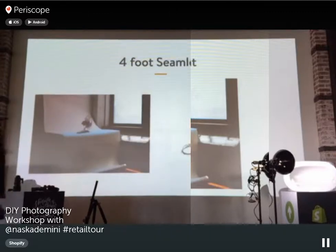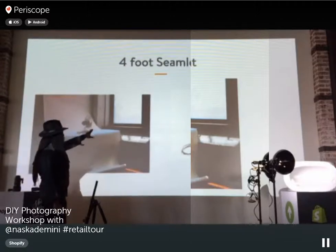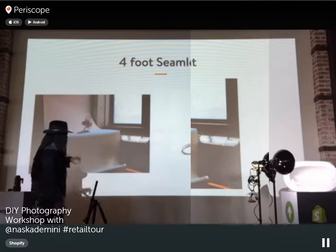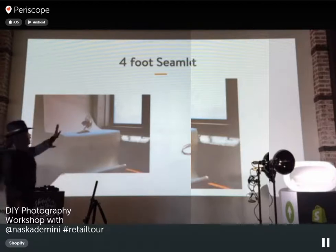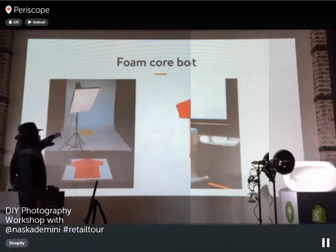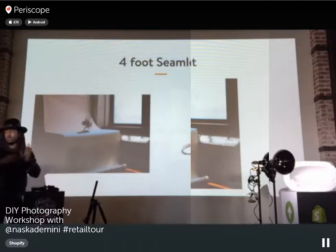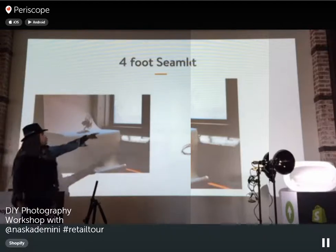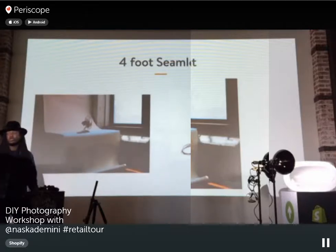This fan was shot with window light only. You can also use a light modifier called a reflector — a white piece of board that bounces the light from the window back onto the product, clearing up the shadows. You can still get a great product shot using just window light with a simple reflector.